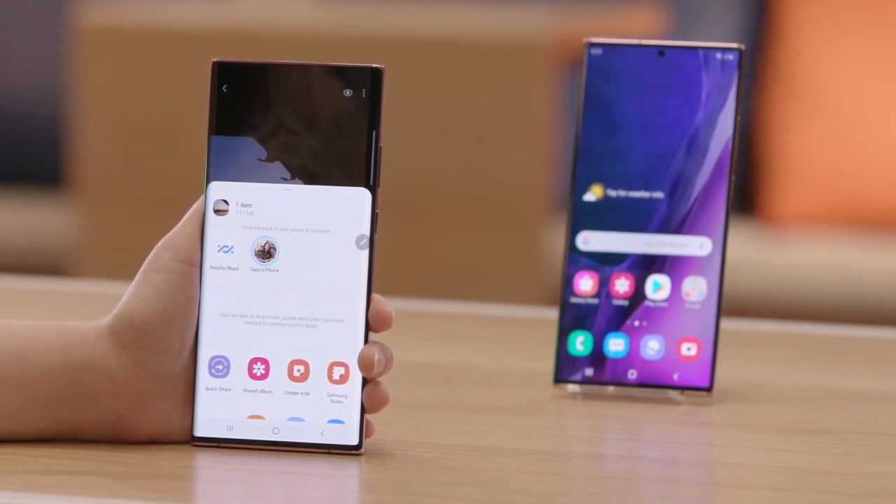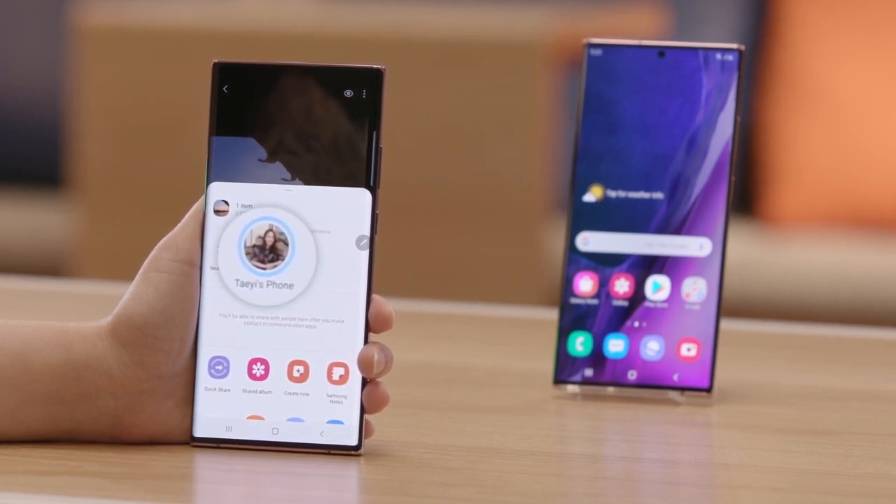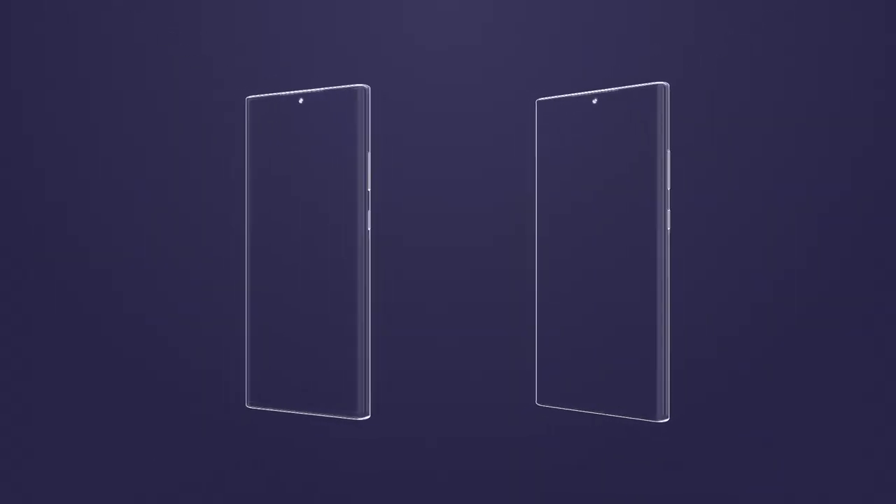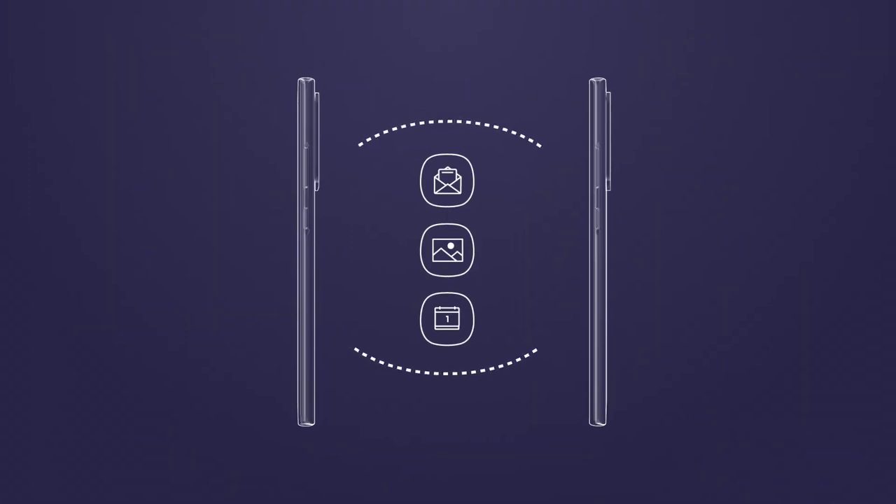You won't need to scroll through a list of devices to find the name of the device with which you wish to share files. Using Galaxy Note 20 Ultra's Nearby Share feature, you can share documents, files, images, links, tweets, videos, and much more.